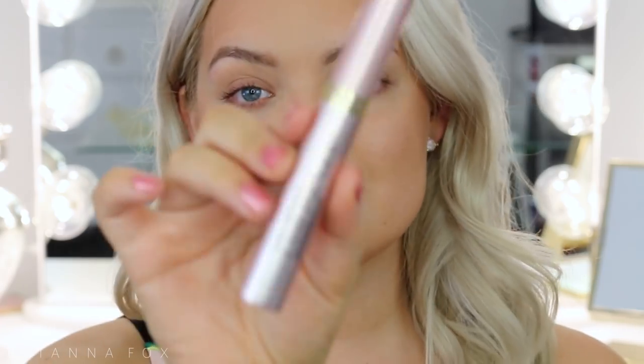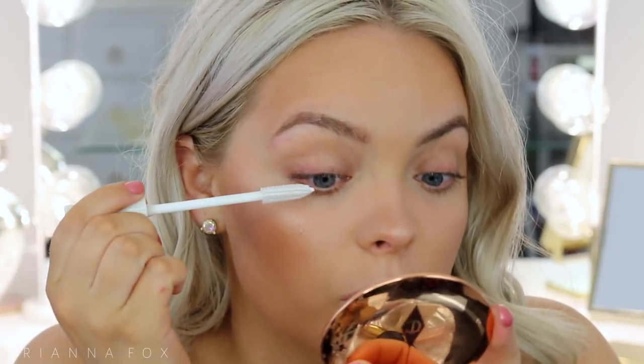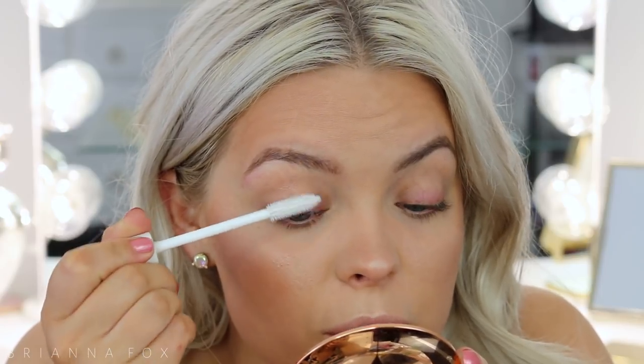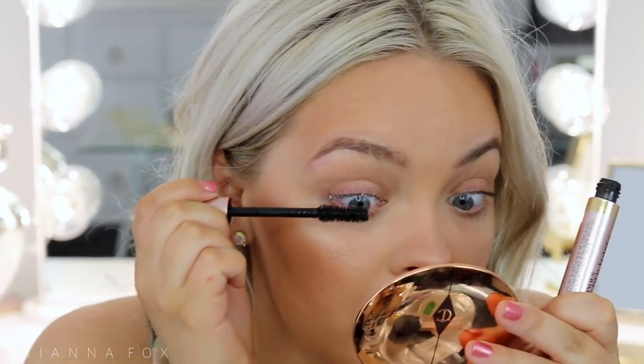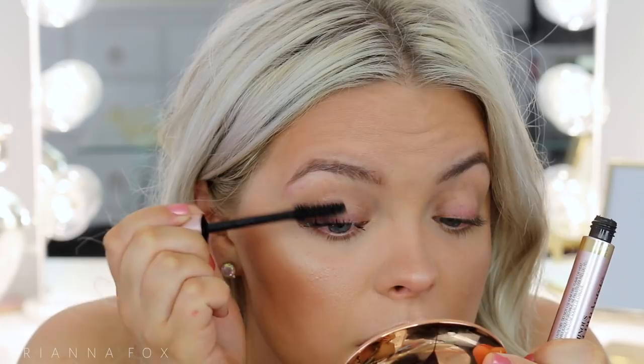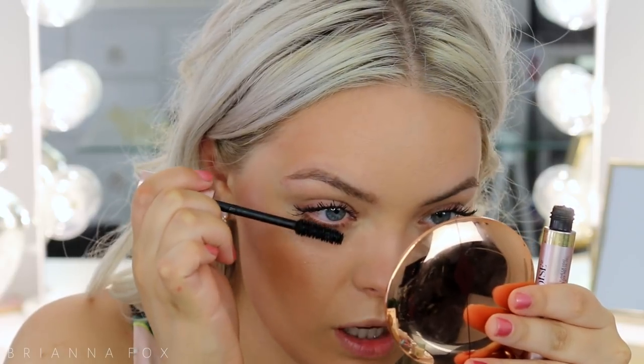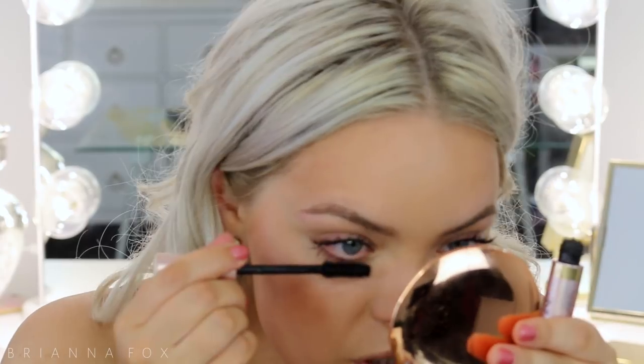Now my favorite part — mascara! I found a new mascara I'm obsessed with: the L'Oréal Voluminous Lash Paradise Mascara in waterproof. It's even better than the Too Faced Better Than Sex mascara. I do go in with a lash primer first — this one is from Dior — and I work one eye at a time. My lashes have grown like crazy because I've been using the Rodan and Fields Lash Boost Serum. Then I go right over with the mascara and it makes them extremely long and thick. For the bottom lashes I skip the primer since they don't smudge and are already pretty long.